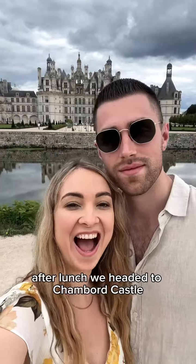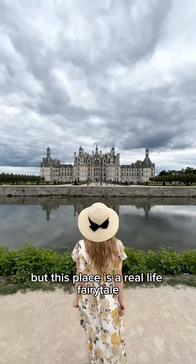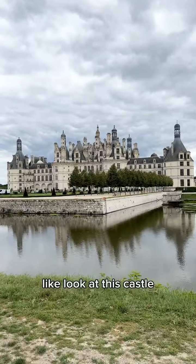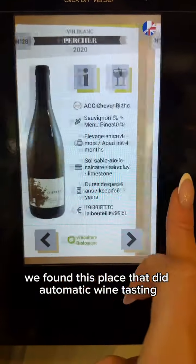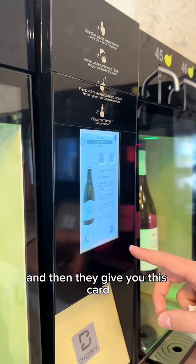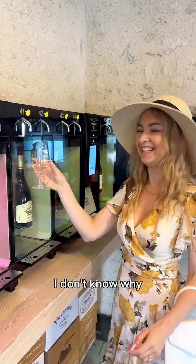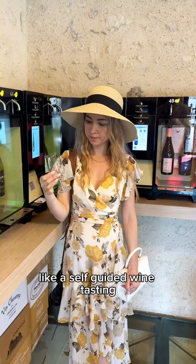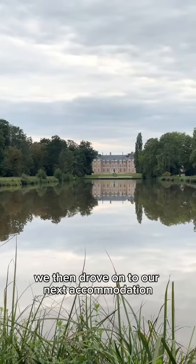After lunch we headed to Chambord Castle — a real-life fairy tale. The best part was on the castle site we found this place that did automatic wine tasting. You pay four euros, they give you a card, and you can choose whatever wine you want to taste from their selection. It was such a fun novelty doing a self-guided wine tasting, and you get to keep the glass at the end — quite a bargain for four euros.